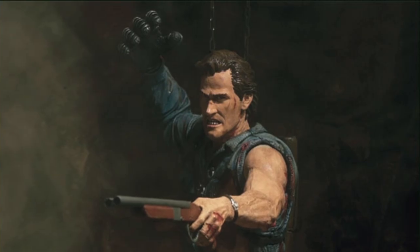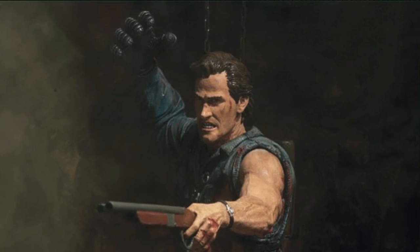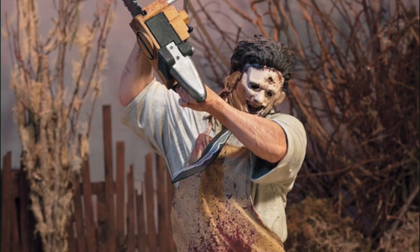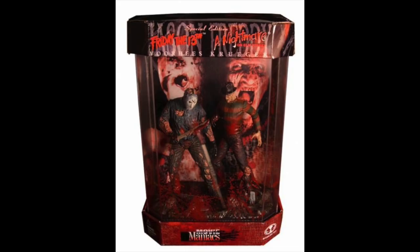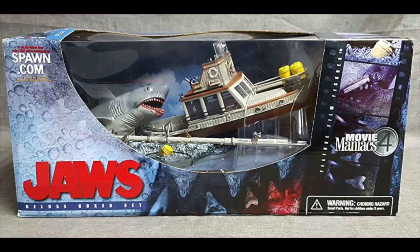In addition to the standard waves of Movie Maniacs, various other collectibles were released under the umbrella. We had deluxe figures of Ash, Freddy, Chucky, Michael Myers, and Leatherface, upgraded to 12-inch and 18-inch sizes, and box sets that paid tribute to movies like Freddy vs. Jason, long before the movie was actually made. We also had Bride of Chucky, King Kong, Aliens, and Jaws. The Jaws box set is quite a rarity to this day, and it fetches upwards of $1,000 Australian dollars on eBay.